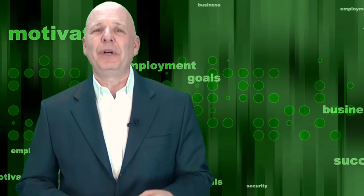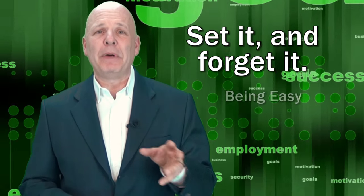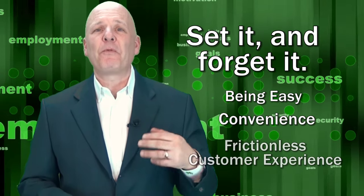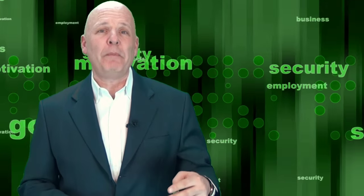One of the lines he made famous was 'set it and forget it,' referring to just putting the chicken in the rotisserie and having it come out perfect every time. And that is the lead-in to this week's customer service lesson. Set it and forget it is about being easy, about convenience, about a frictionless customer experience, and having so much trust in the company you do business with that you can just forget it.